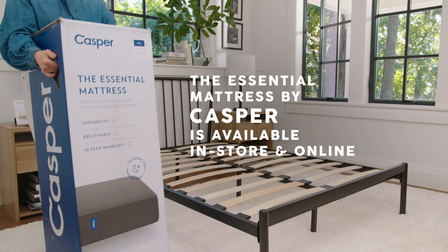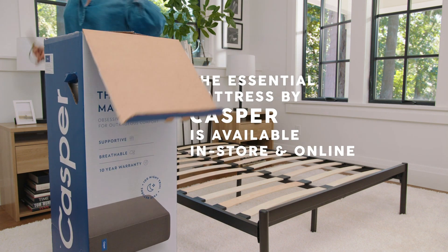First, let's start with the bed. This Casper mattress is available on the shelves in Target, and it even fits in your trunk. Open up the box and get things rolling.